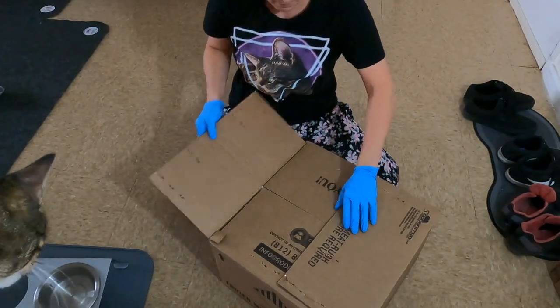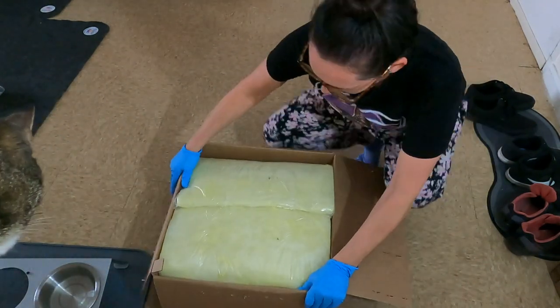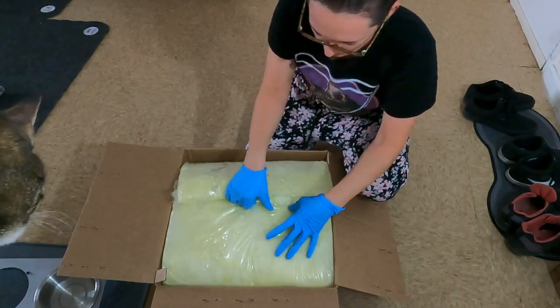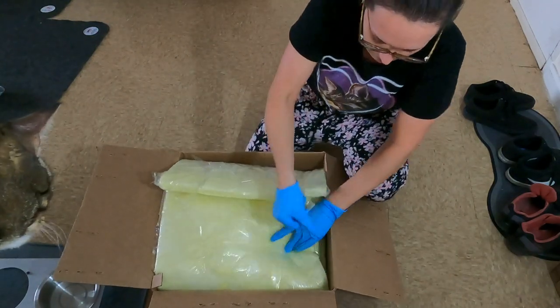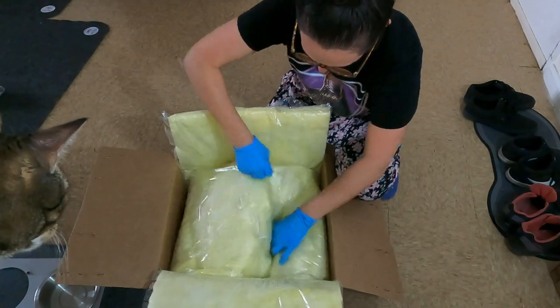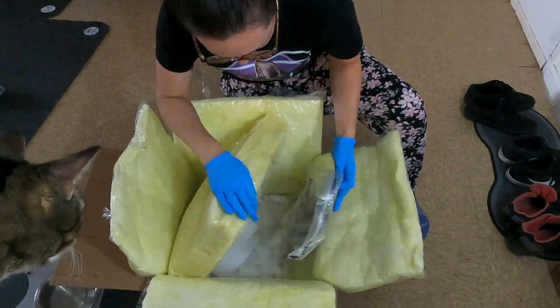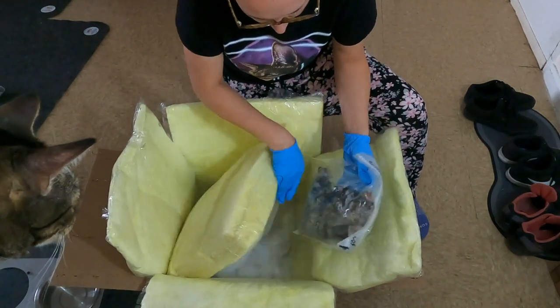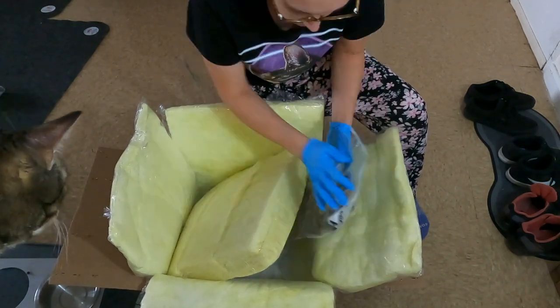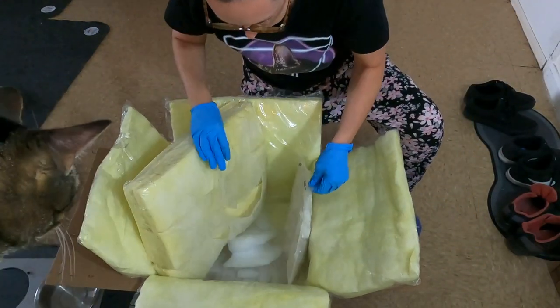I usually spend enough money to get free shipping, and I'm wearing gloves here because there's dry ice in the box. They do a really great job of packaging everything — there are little yellow things with tape wrapped around the feeders and the ice. This came in three days and everything was still frozen solid. So I have adult large mice and extra small baby quail.